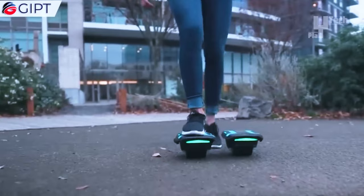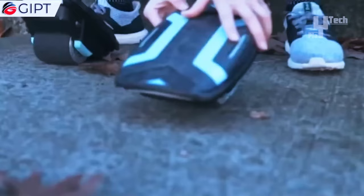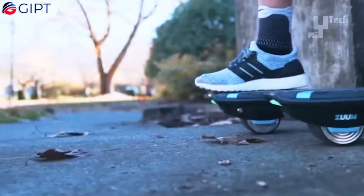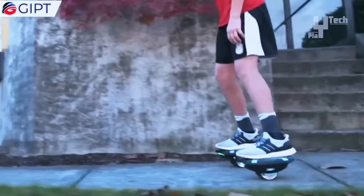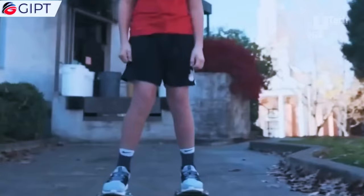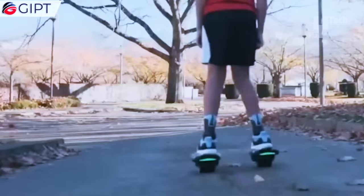With a range spanning three to seven miles, they adapt to diverse conditions, suitable for both kids and adults. Zoom shoes redefine commuting and leisure activities alike, blending skateboard convenience with hoverboard technology. While their original price was $299, they currently retail at $500.